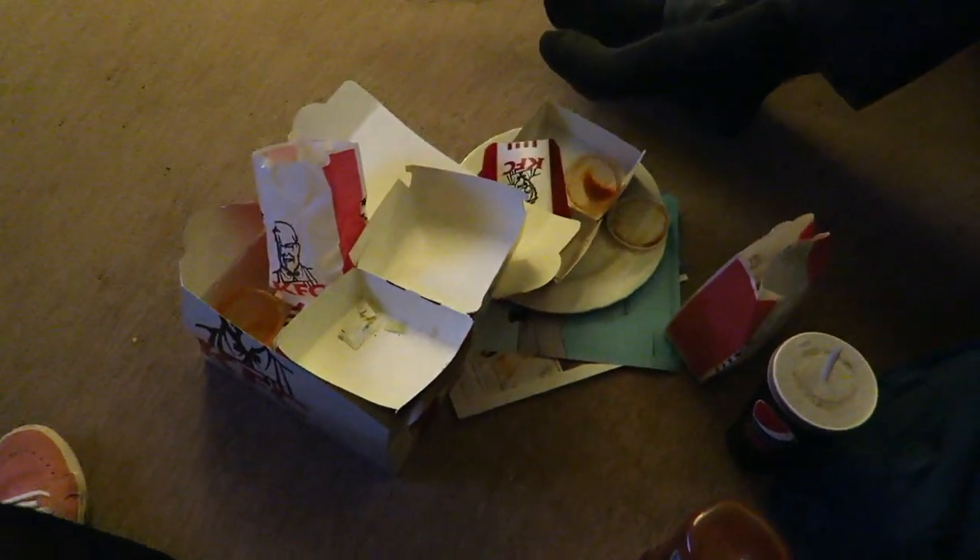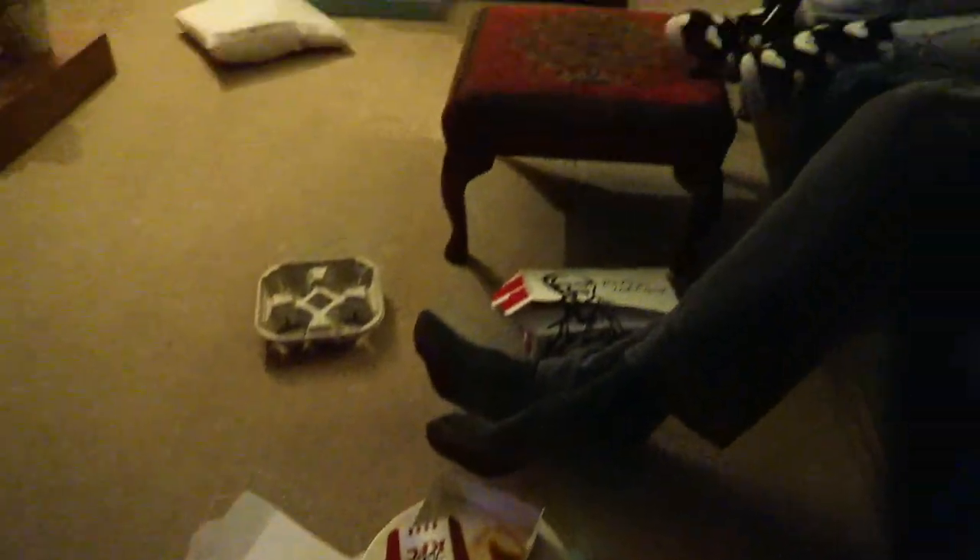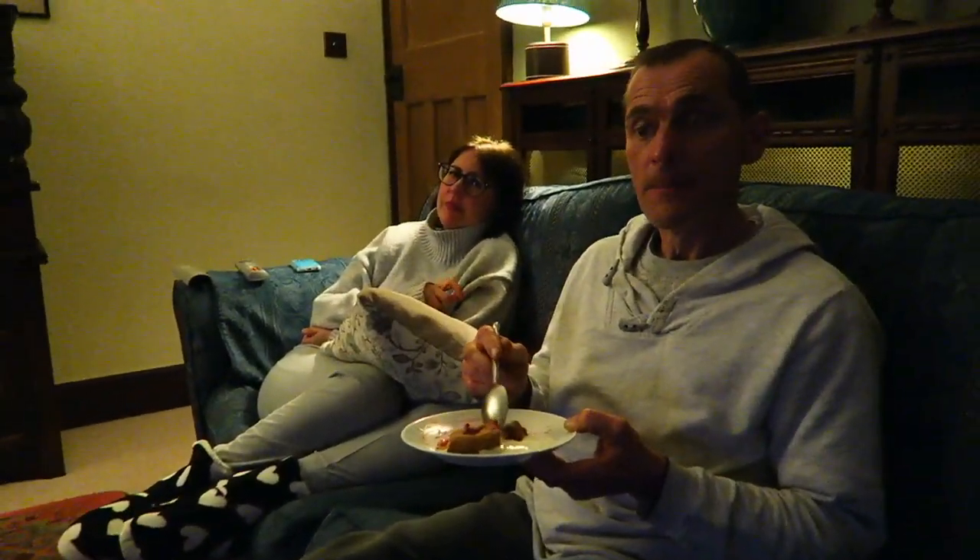We just had KFC. Dad's eating more food — yeah, he's still going. I'm ending the video here — bye bye! Say bye, dad. See you tomorrow.